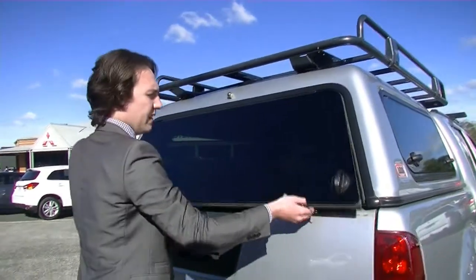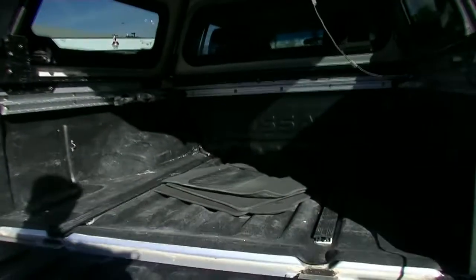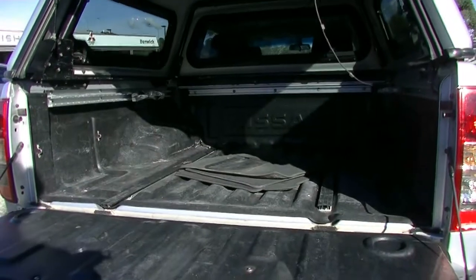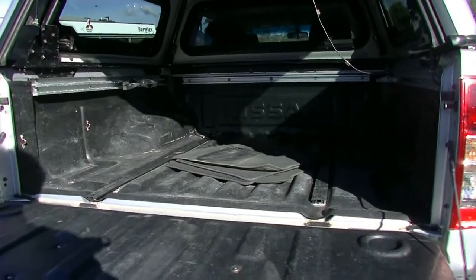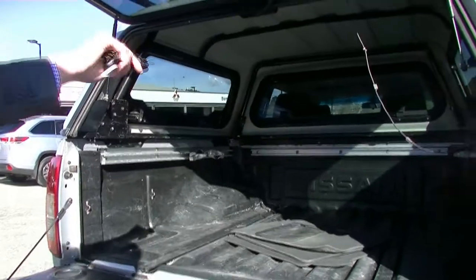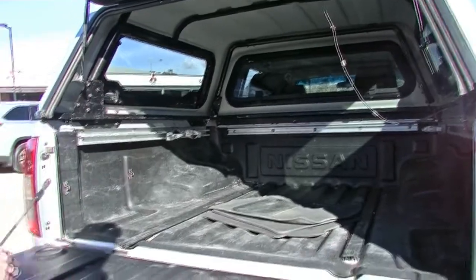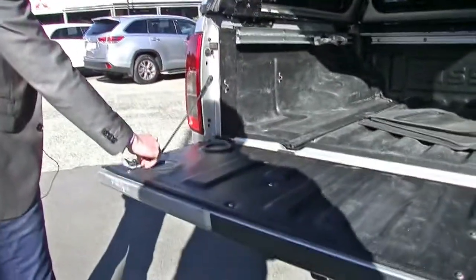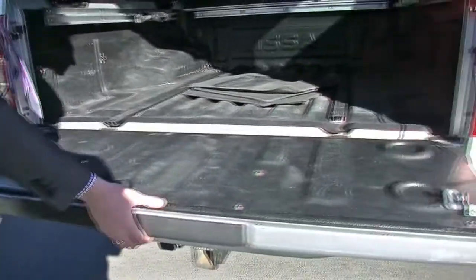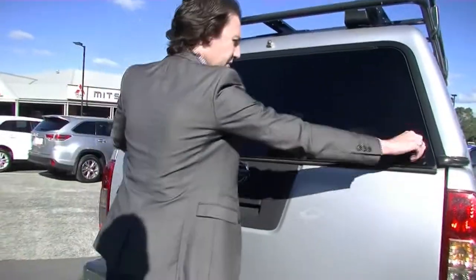Now we'll just pop this open — again on the hydraulic struts, we'll just drop that down. It does come with the Nissan tub liner as well. We do have Nissan mats in there too, and there are little runners here at the side so if you did want to elevate something above, you can. It does have lockable sides here too, and you can also padlock it if you really want to. We'll lock that back up. It does come with a reverse camera that was fitted to it as well.